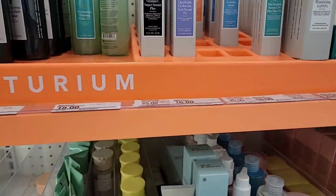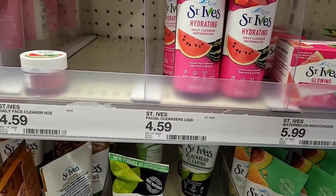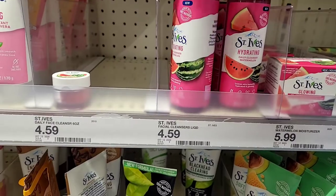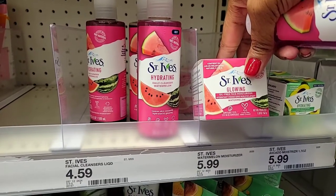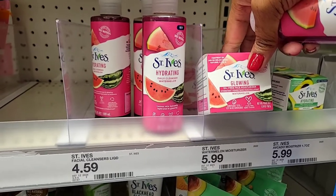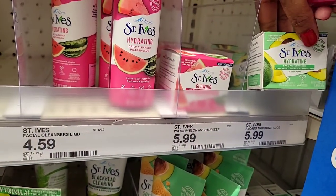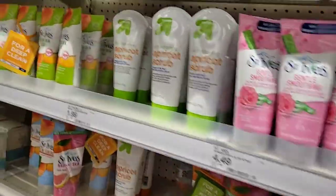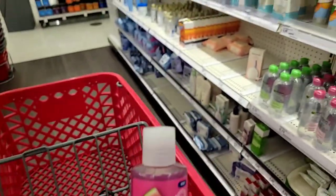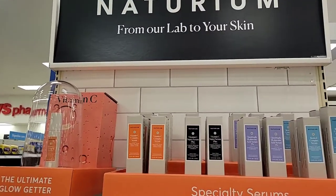St. Ives has a new facial wash — it says it leaves skin instantly hydrated and glowy. I think I'm going to try this. They also have an oil-free face moisturizer — one in avocado and one in watermelon. I'm going to try the face wash because I love St. Ives. I always buy their apricot scrubs but I get them at TJ Maxx for cheaper. I didn't know they had new stuff like this, so I'm going to try it out.